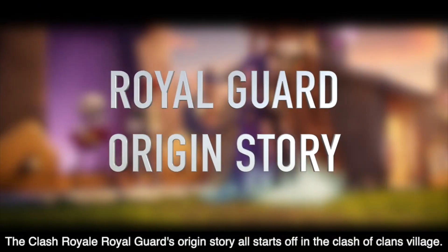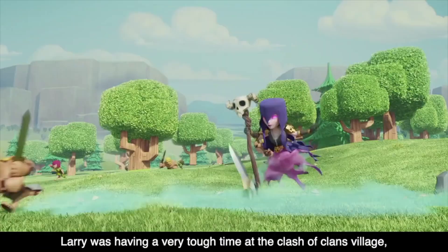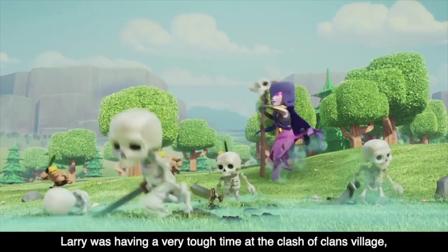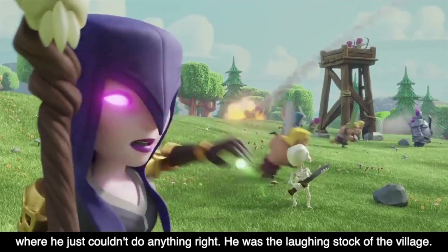The Clash Royale Royal Guard's origin story all starts off in the Clash of Clans village. The story starts off with everyone's favorite skeleton, Larry. Now Larry was having a very tough time at the Clash of Clans village where he just couldn't do anything right. He was literally the laughingstock of the village.